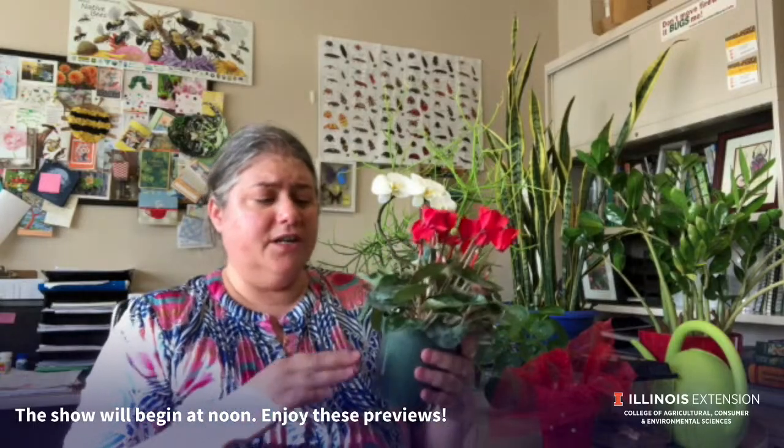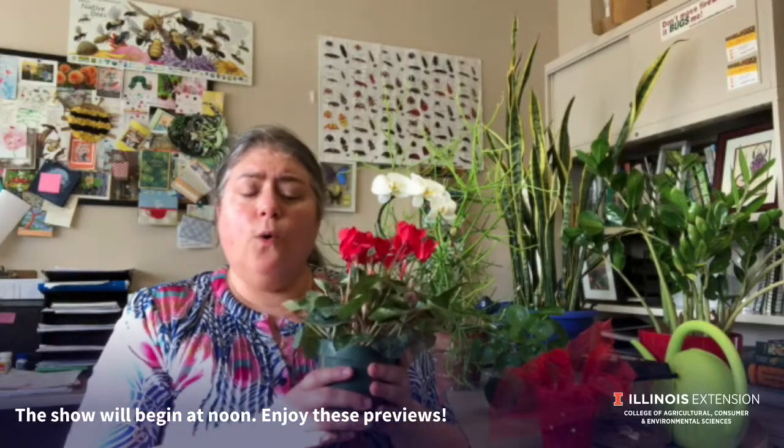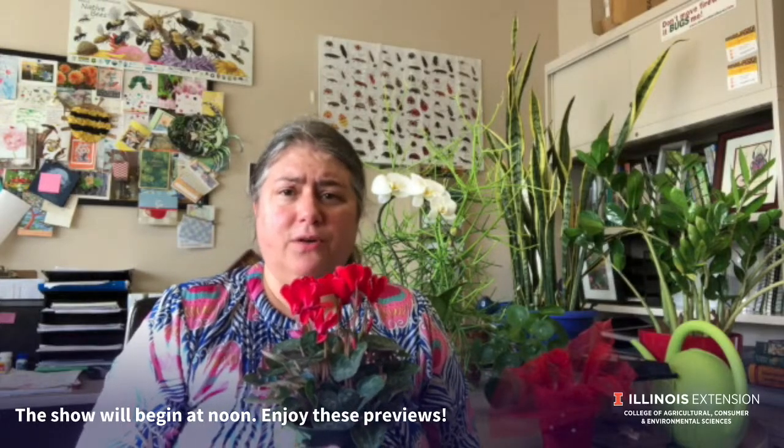I water it in my sink and allow the water to drain out the bottom, or I will put it in a bucket of water and allow the root ball to take the water up. These plants thrive in cooler temperatures, so away from a heating vent would be the most ideal place to display it. You can get these to rebloom by withholding light and water for two months.